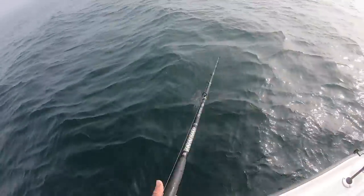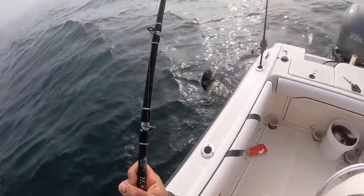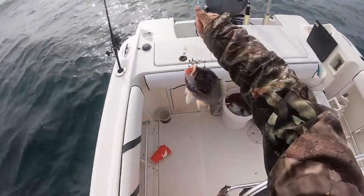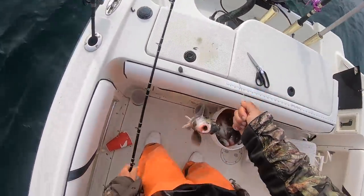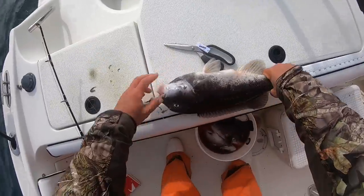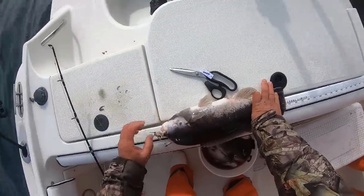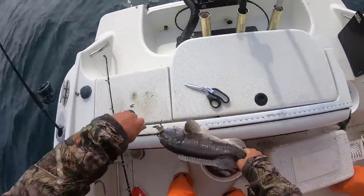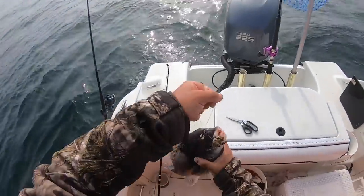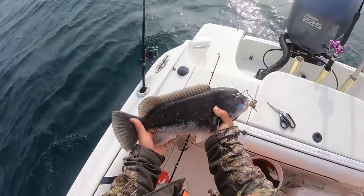That is number 10! Nice male — hooked in the eye. I think that one's coming home for Kelly. Just about 17 — 16 and a half. All right y'all, that is my 10th keeper. It's a nice male, good eating size. So that'll be five that we harvested.